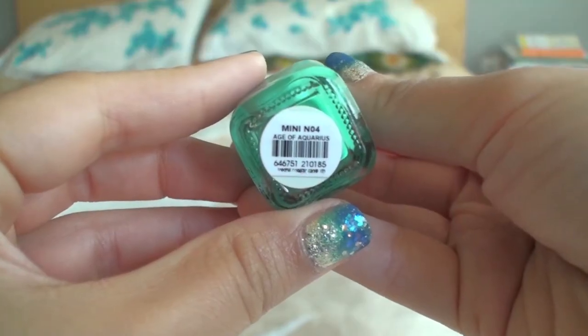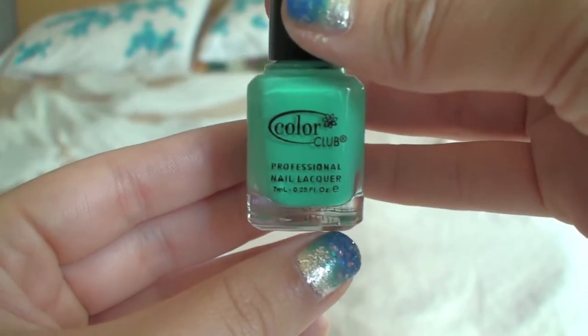My last nail polish pick for this month is from Color Club in the color Age of Aquarius — I have the sample size. It's a bright green color. I was actually wearing this in my May Ipsy Glam Bag video and I receive a lot of compliments on it every time I wear it. It's just a really pretty bright green color, perfect for summer and perfect for when your skin is a little bit darker. It's just a fun color.